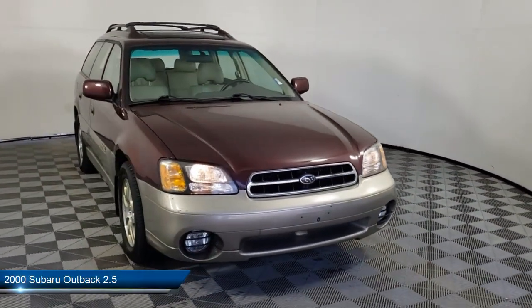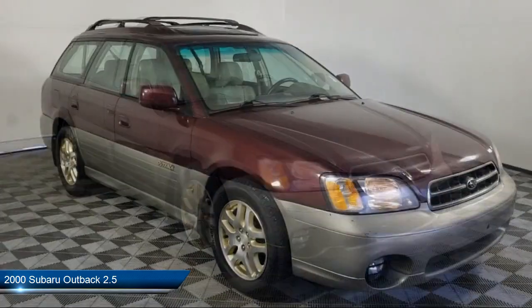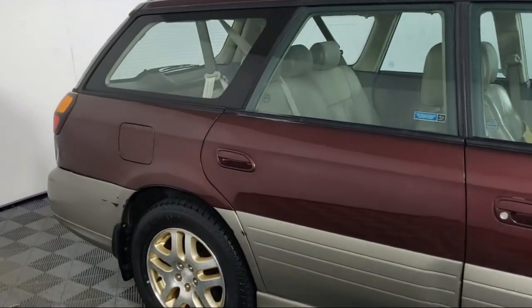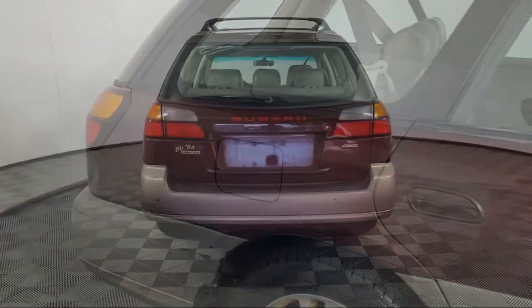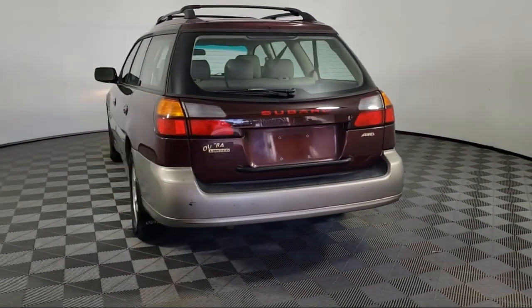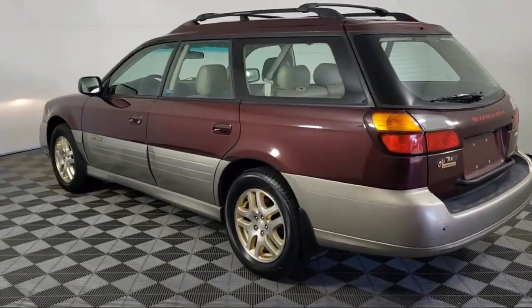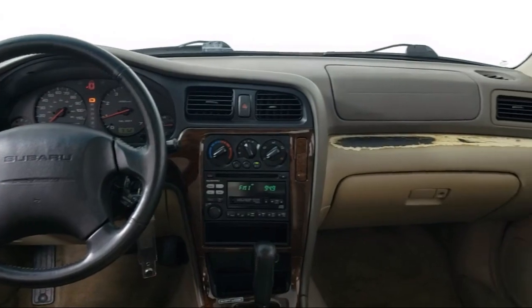It comes equipped with heated front seats, heated door mirrors, roof rack, keyless entry, weather band radio, leather steering wheel with auto tilt-away, speed sensing steering, alloy wheels, air conditioning, 8-speaker audio system, and much more.